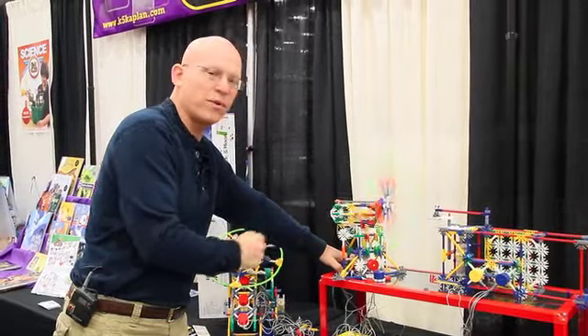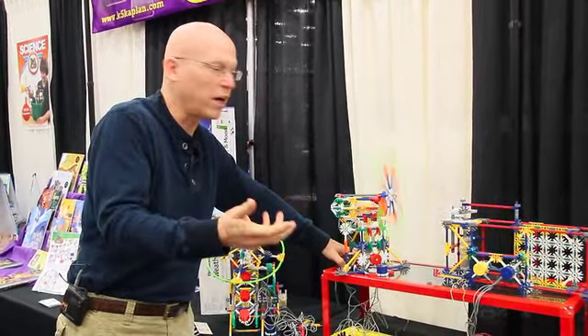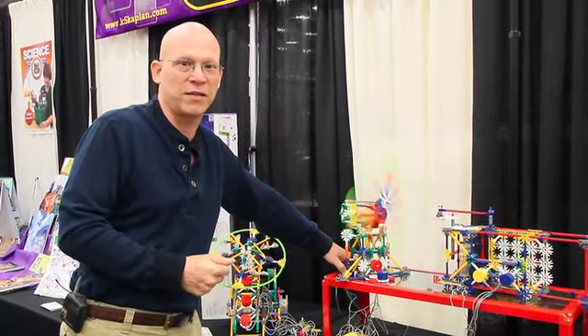There's so much opportunity for creativity. It's not just follow the instructions, put this together, now you're done. The kids can actually invent with this stuff. Terrific stuff here at CAST. I'm Steve Wolf.